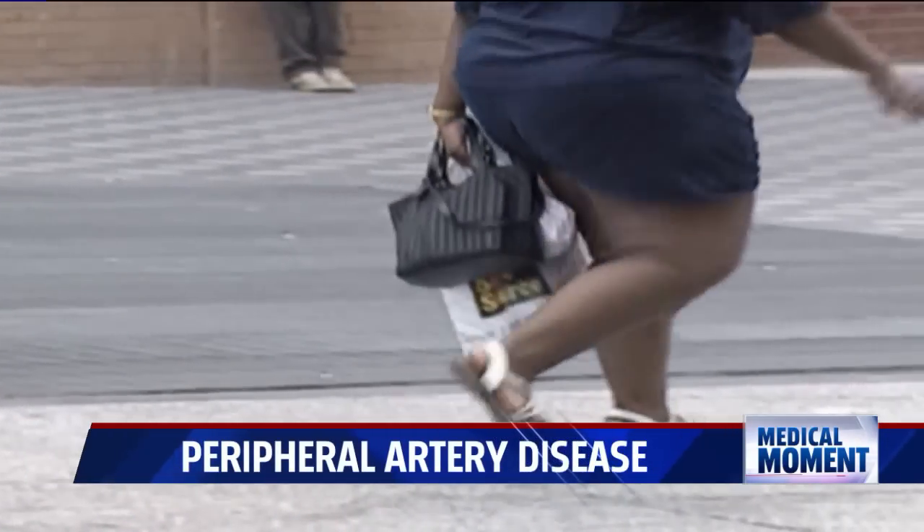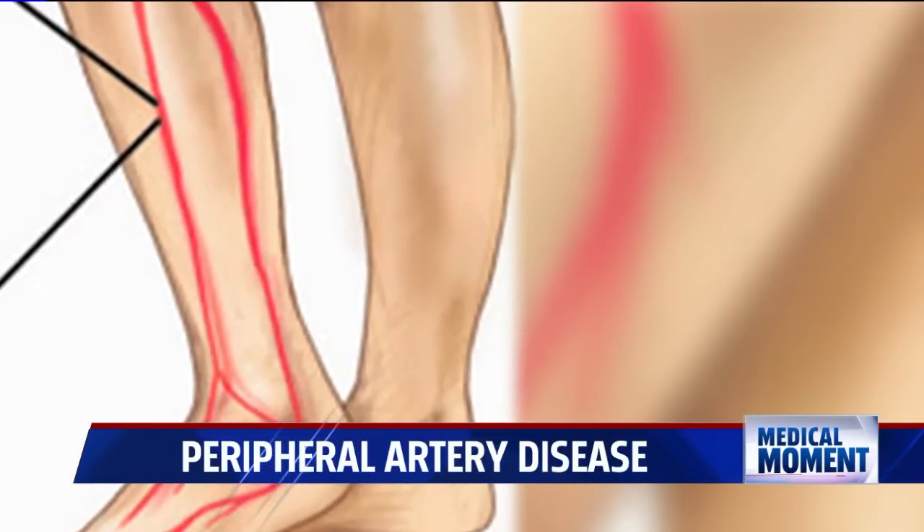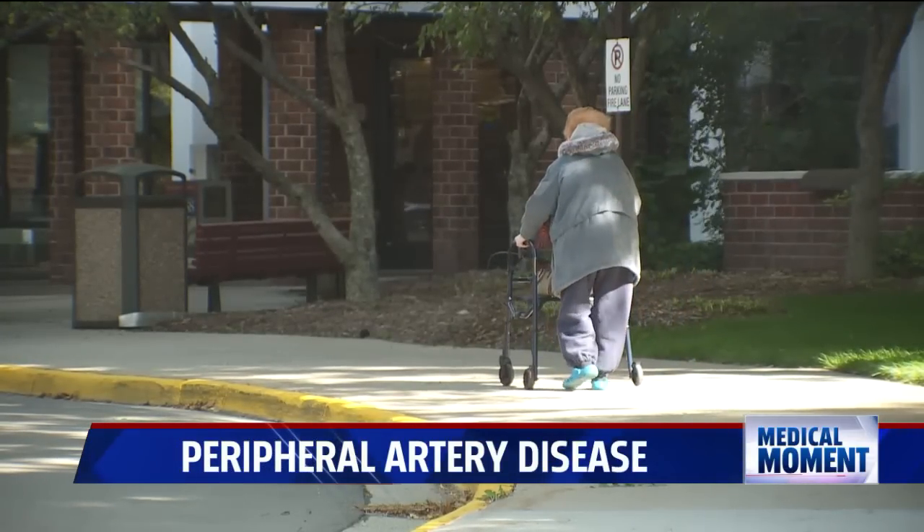Many people never have symptoms; others have subtle ones. Subtle signs include a decrease in the amount of hair growing on the lower aspects of your legs, or if you notice your feet are cool or discolored all the time. For a lot of people, the symptom is as simple as pain or their legs getting really tired early on when they walk, climb stairs, or do activity — their muscles just aren't getting the blood and oxygen that they need.